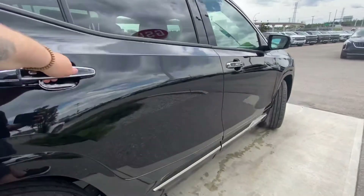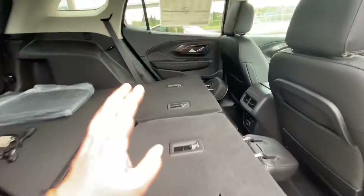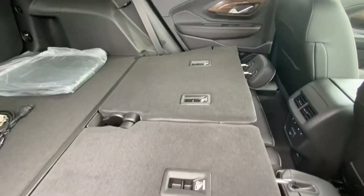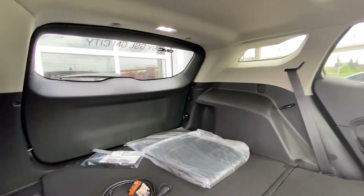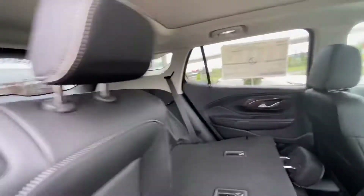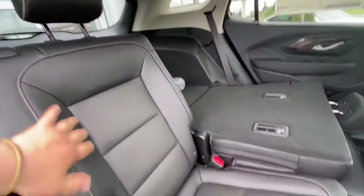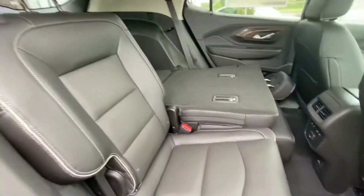Looking in the rear cargo area, you can see a 60/40 split with the seats folding down, giving you a good representation of how much room there actually is — lots of room. We do have LED lighting, the big moonroof and sunroof over top. All three rear seats are car-seat ready, and the two end seats are heated for ultimate luxury.